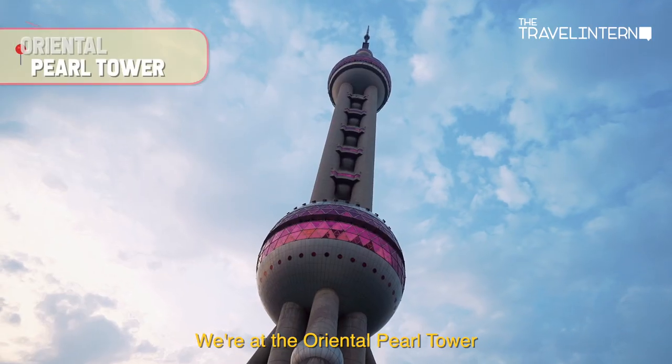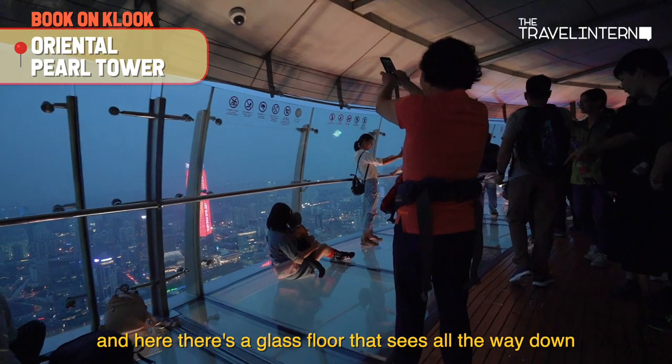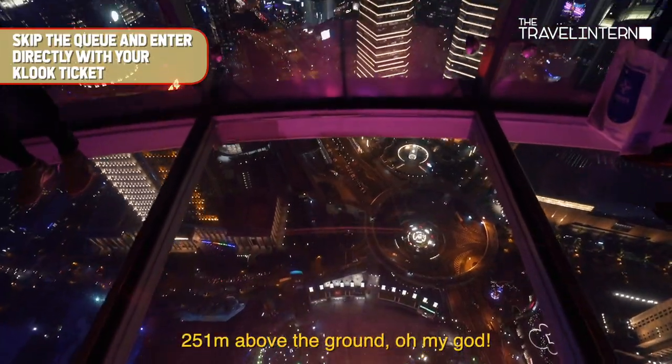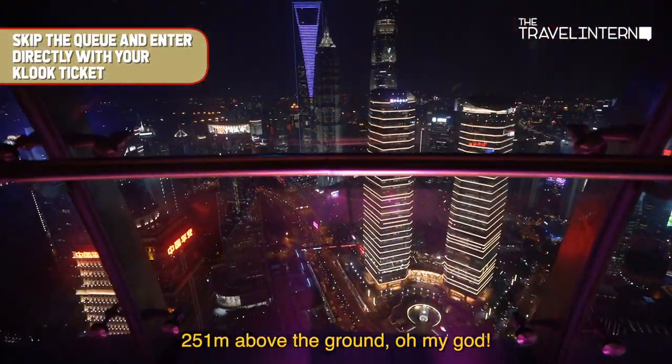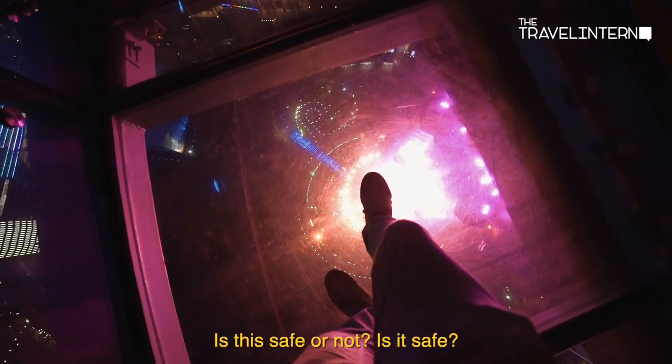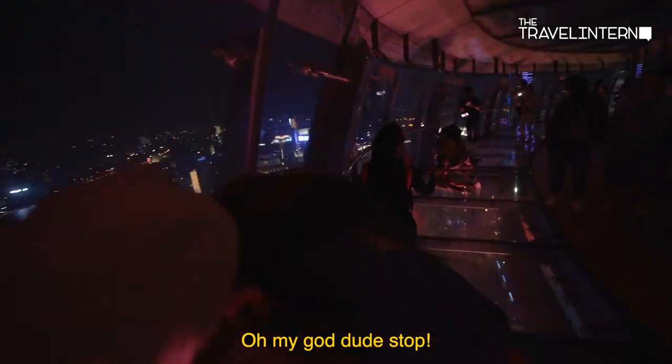We are at the Oriental Pearl Tower, and here there's a glass floor that sits all the way down — 251 meters above the ground! Oh my god, is this safe?! This is crazy and so scary!